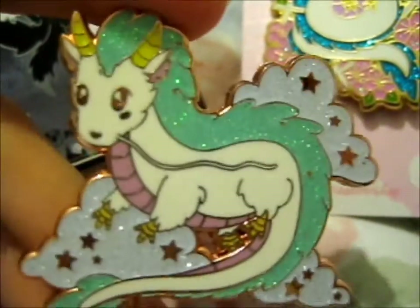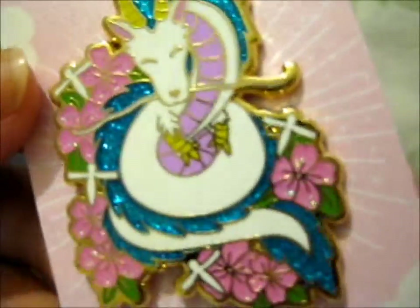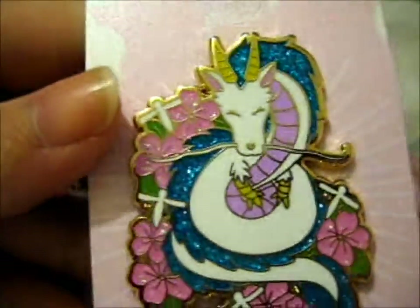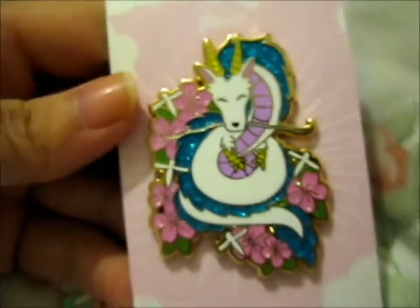It's so pretty! Look at that sparkle! I absolutely love these so, so much.